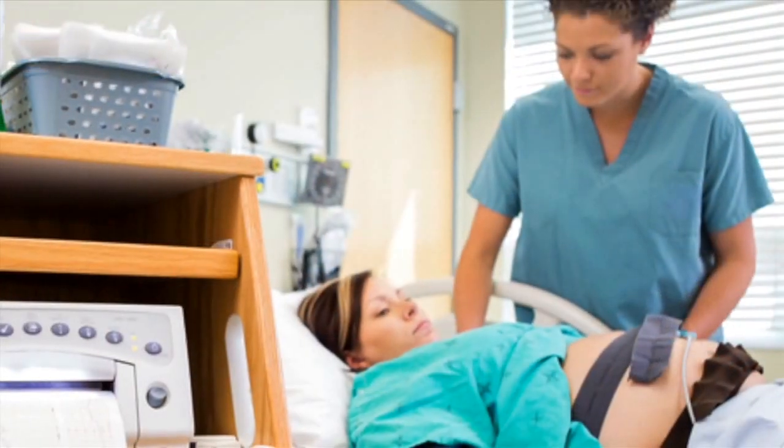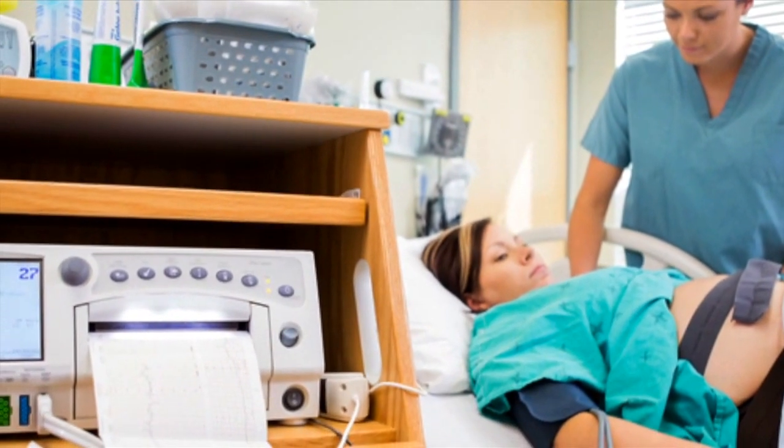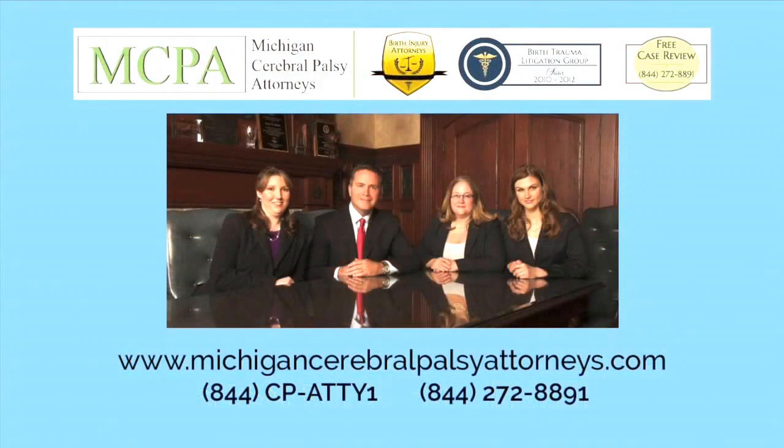Unfortunately, that's one of the things that I come across in this job as I'm reviewing medical records and fetal monitor strips. Improper monitoring of contractions is a very significant cause of preventable birth injury. If you think that possibly you had too many contractions during your labor or that your baby did not get enough oxygen, please contact us and we can do a free case review. We can look at your medical records and your fetal monitoring strips and assess if there was potentially an injury that occurred.